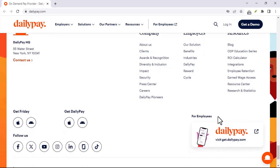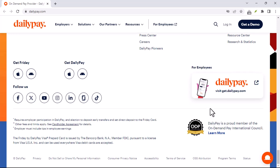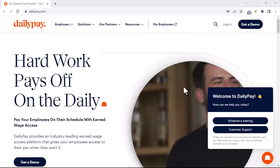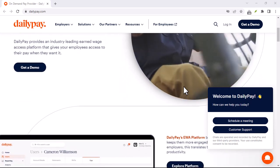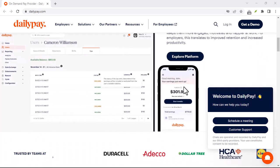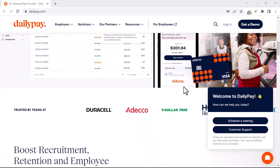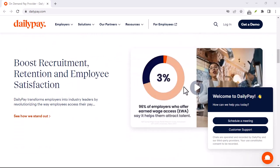It's a bit of a bummer, but it's important to understand how it works. There might be some exceptions — some companies might have different policies in place. So it's always a good idea to check with your HR department or refer to your employee handbook. They'll be able to give you the most accurate information about how DailyPay works at your specific company.